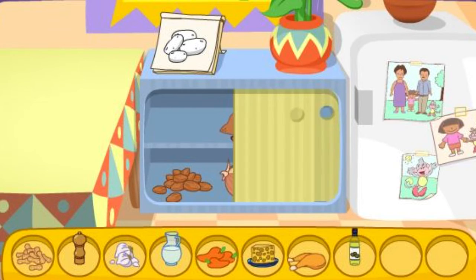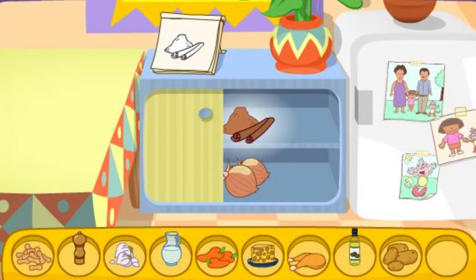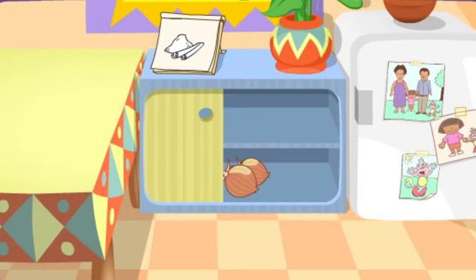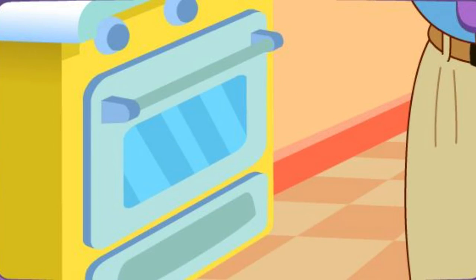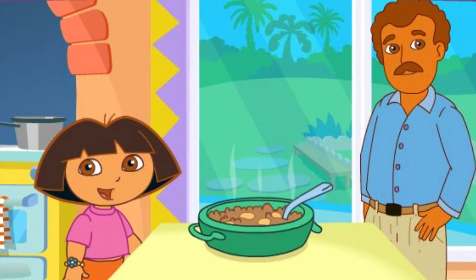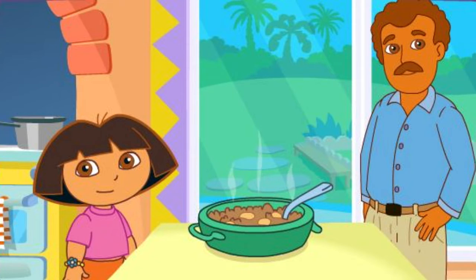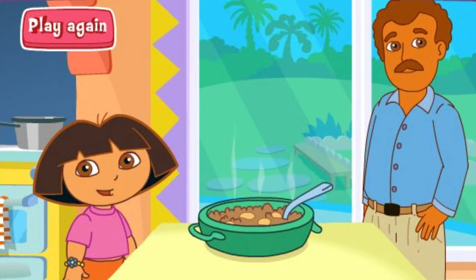Las papas! There it is! La canela! You found it! You did it! You found all the ingredients! Papi's baking it in the oven! Wow! You're a really good cook! Thanks for helping! Great job! Play again!